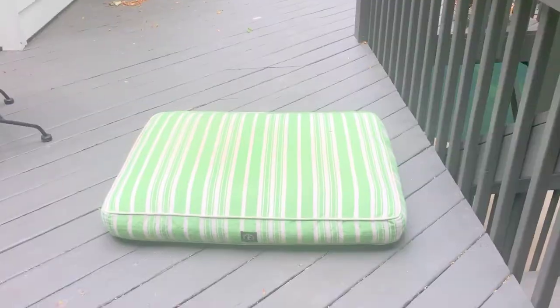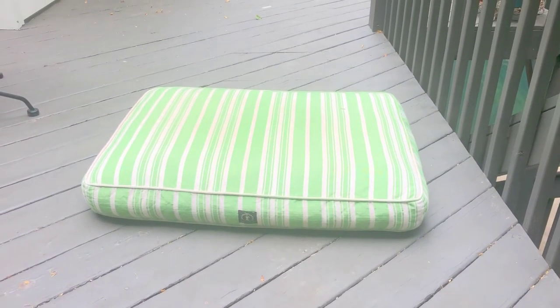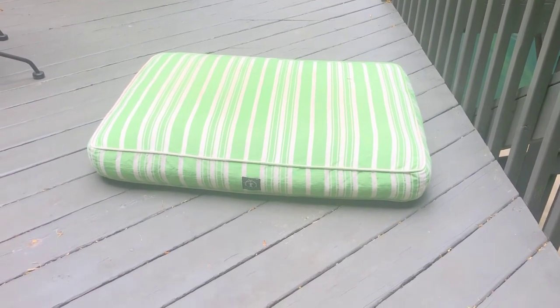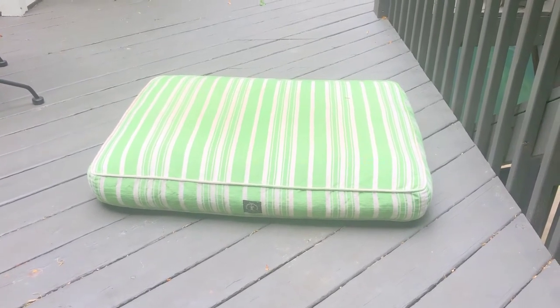Particularly if you have little kids in the house, this can be bad because dogs know that little kids make easy targets. This is one of my dog's beds, or 'place' as we call it. It's one of the most important commands that we teach, and if you take any class at K9 Coach, you will teach this to your dog — the command of place.